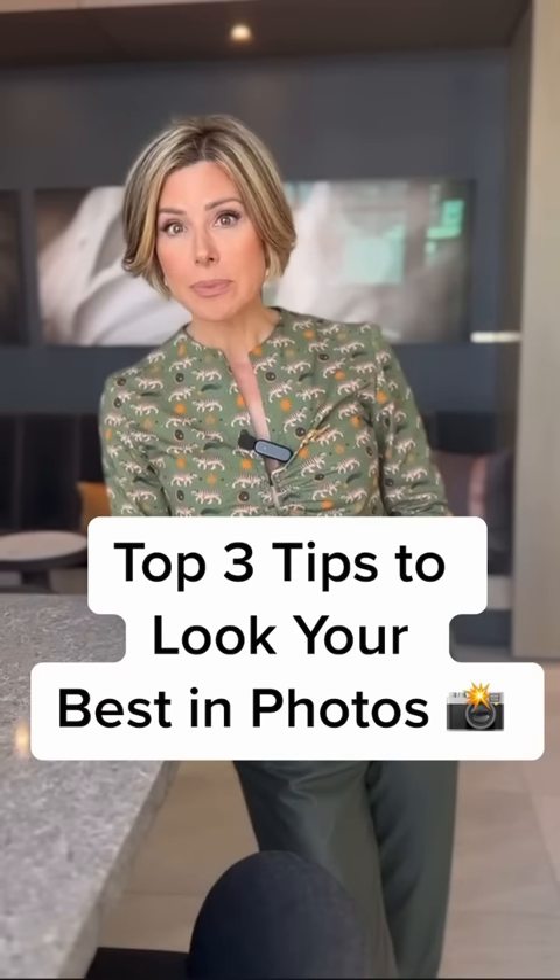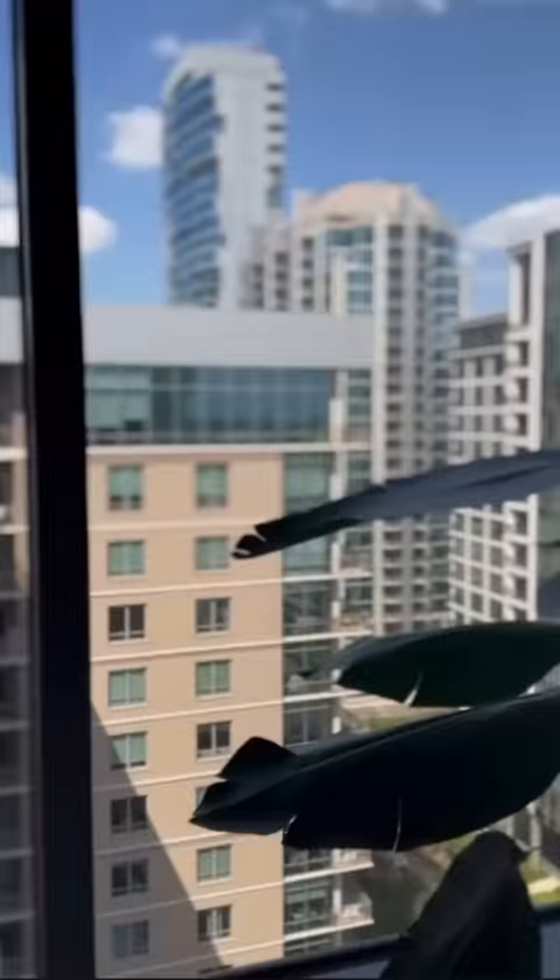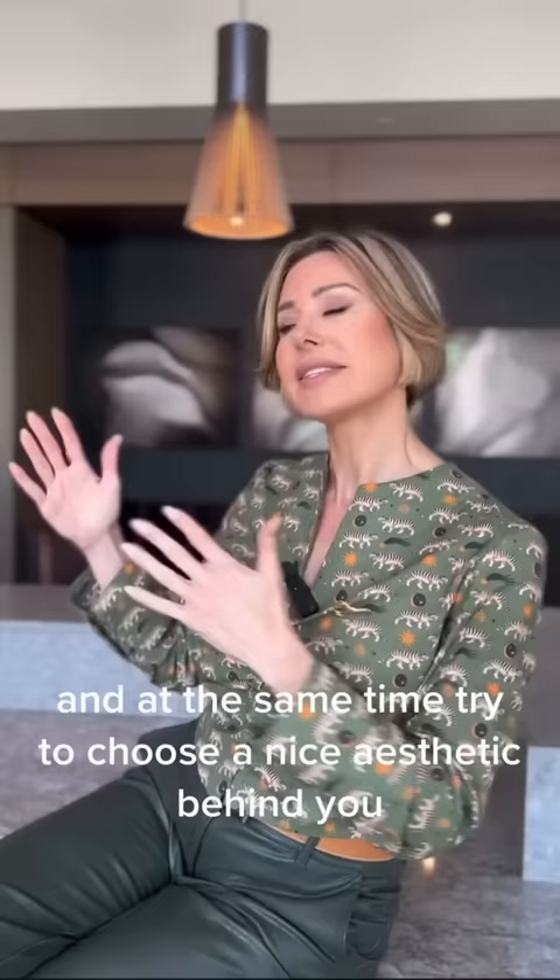Here are my top three tips for looking your best in photos. First, you need to find your light. While this may be a beautiful background, all this backlight is killing you. So make sure you're facing a window — that way you get an even wash of light, and at the same time try to choose a nice aesthetic behind you.